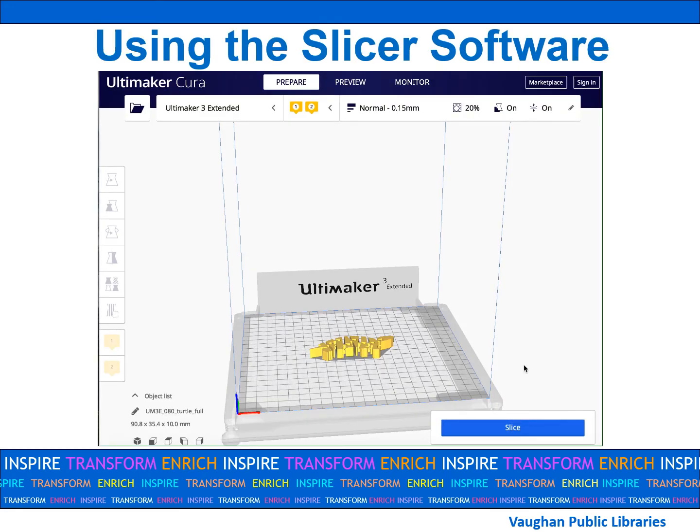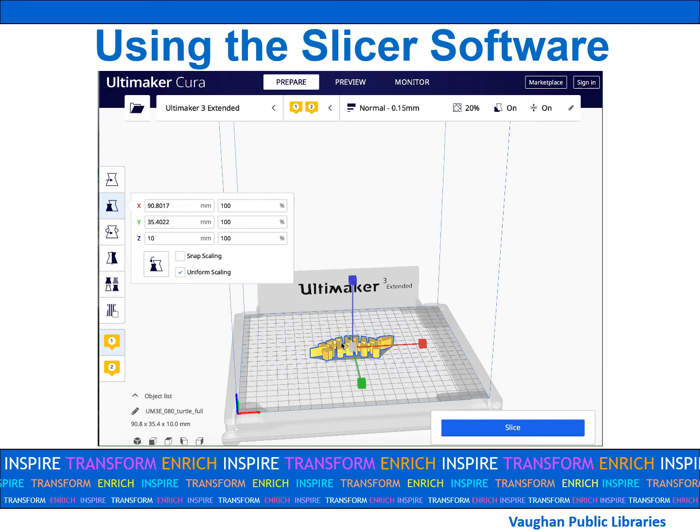When you open your file in Cura, our slicing software, you will see the printer's build plate. To add your item to the build plate, click on the folder icon on the top left and select your STL or OBJ file. Next, you may have to change the size of your item, which you can do by first clicking on the item and then clicking on the scale button in the left menu.